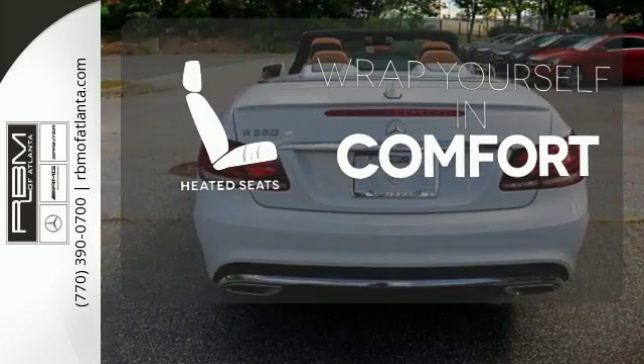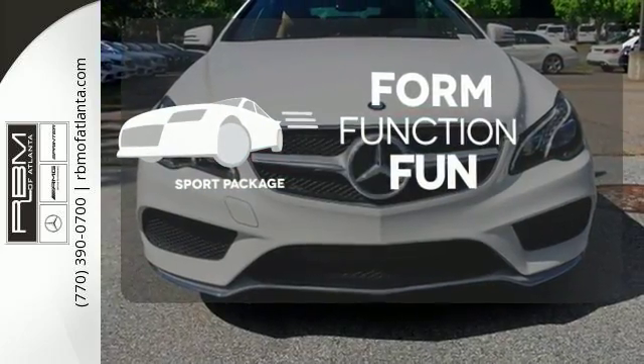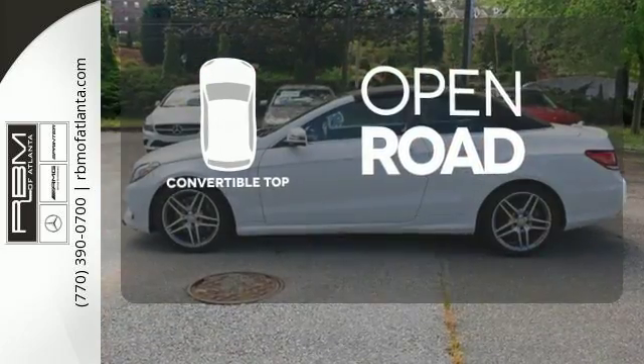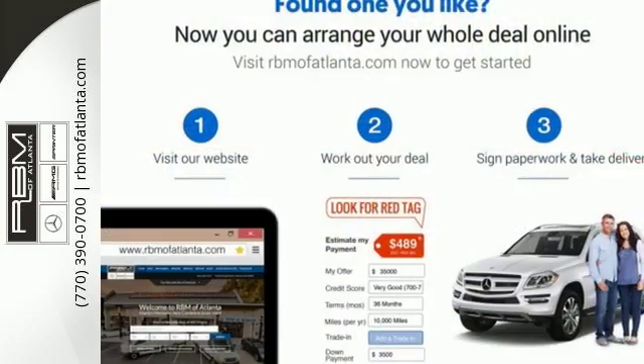Ward off the chills with heated seats. Form, function, and fun — everything is a bit better with the Sport Package. The feel of the open road takes on a new meaning with the convertible top. Passion and beauty for all your senses. Take this E550 Cabriolet home today.